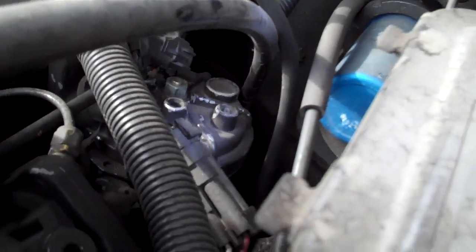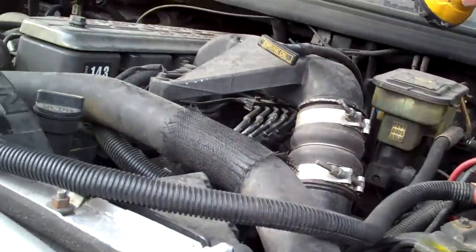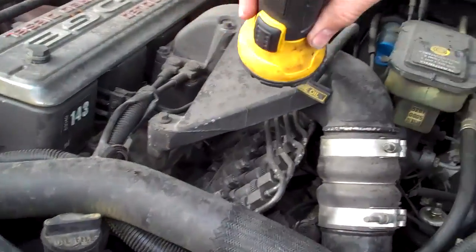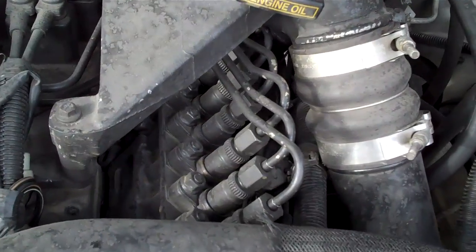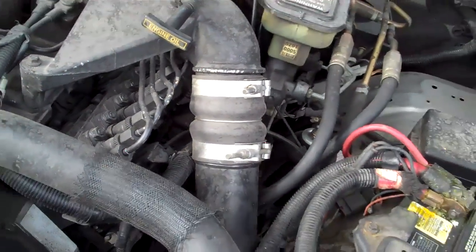This inline injection pump is very large. It's a very strong Bosch unit, very similar to what's on an old Mercedes.